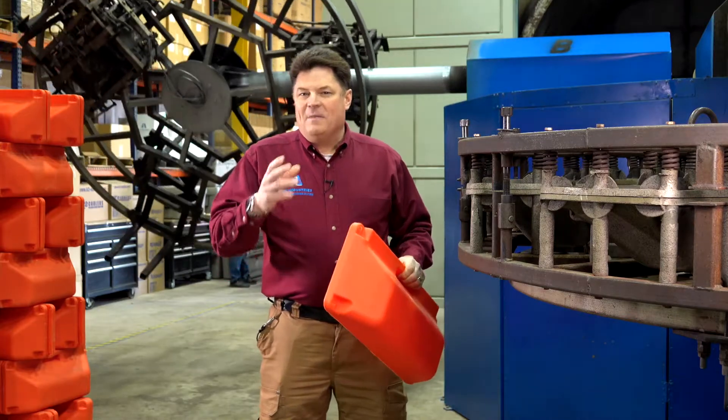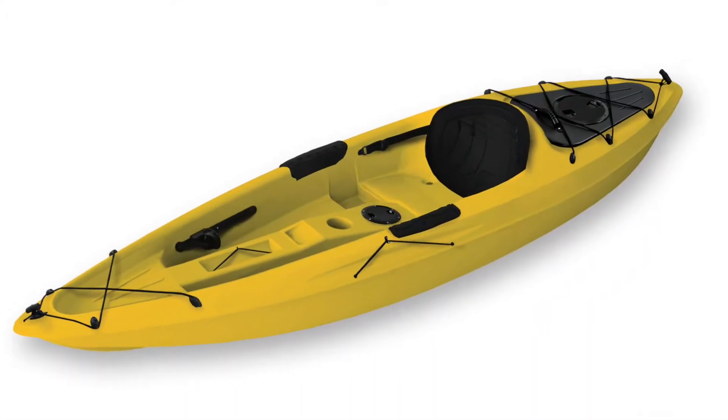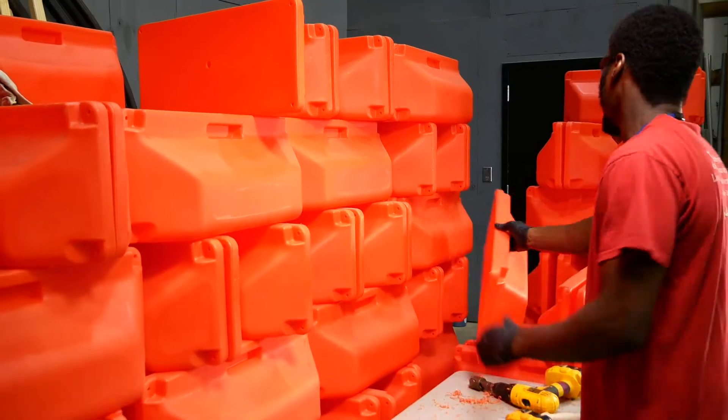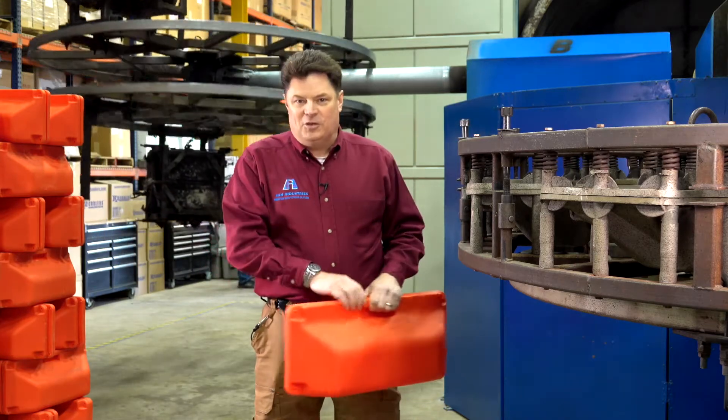Rotational molding is unique in that it can make hollow things, such as this float or a canoe, a kayak, a part of a drone, that fancy cooler that you see in a store that you can't afford. All hollow things can possibly be made with rotational molding, and the best part is it's accessible to you.